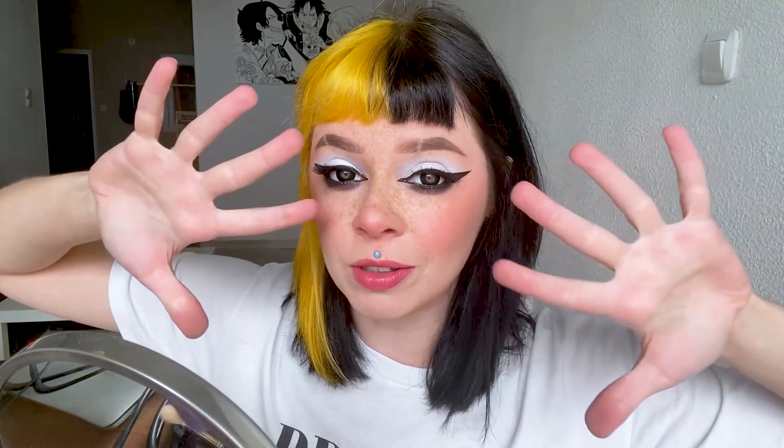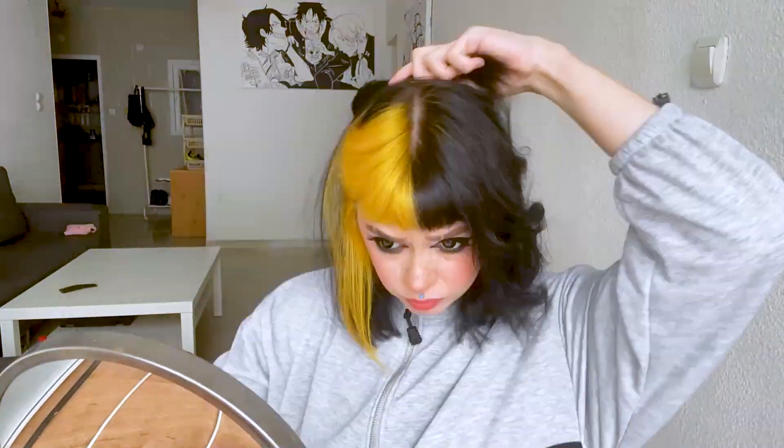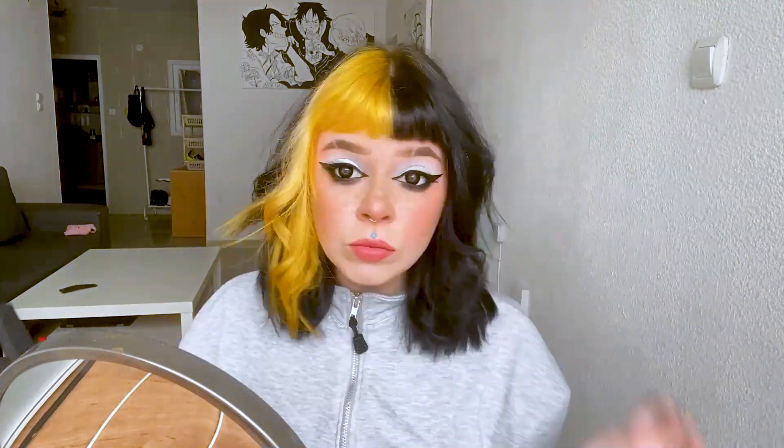Our makeup is ready! For this look I decided to make an unusual hairstyle. I use a hair straightener and twist my hair, and that's what we got. As you may have noticed, I didn't use yellow in my makeup because my hair is yellow.